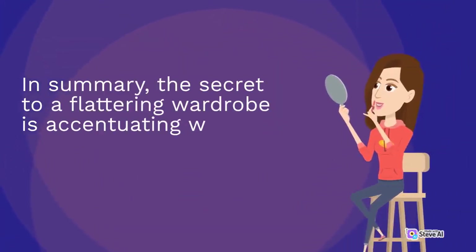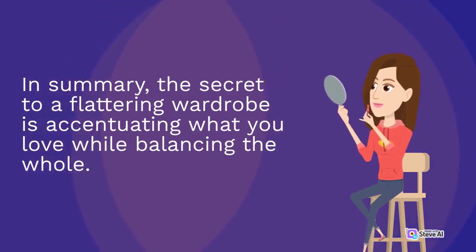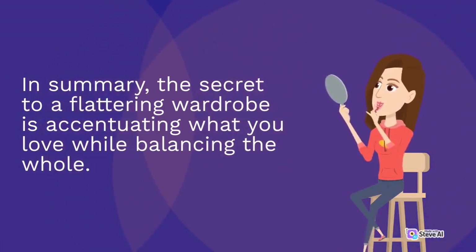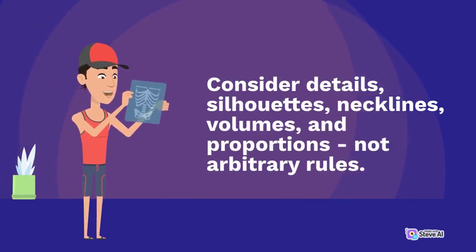In summary, the secret to a flattering wardrobe is accentuating what you love while balancing the whole. Consider details, silhouettes, necklines, volumes and proportions — not arbitrary rules.